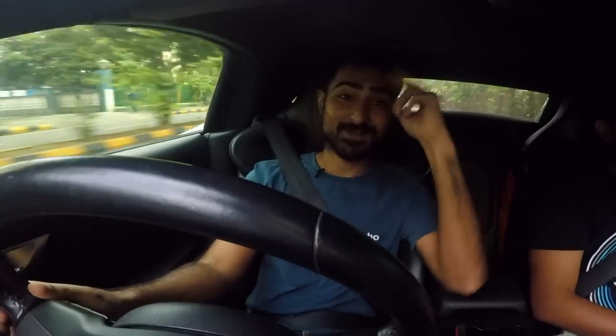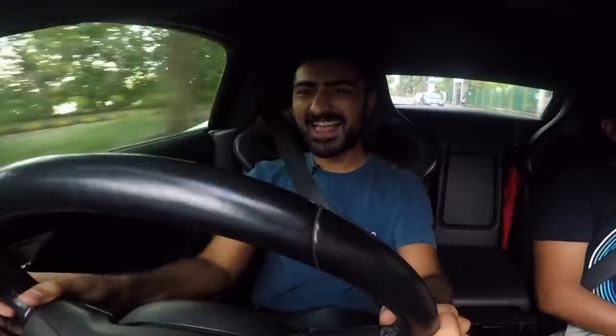Thank you so much for watching, it's your boy Bhavneet, I'll see you in the next one. Bye.